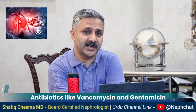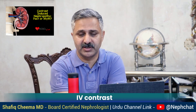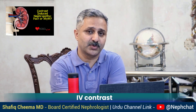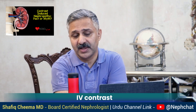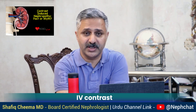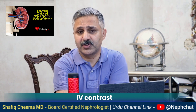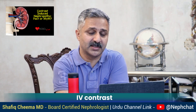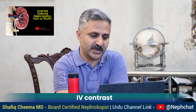Number two: iodinated contrast. There are different dyes used for CT scans, CT angiograms, coronary angiograms, and cardiac catheterization. There is data that they could cause contrast-induced nephropathy, which is a type of acute tubular necrosis, and could cause acute kidney injury which, if left untreated, could even lead to chronic kidney disease. Dye could also cause atheroembolic disease, which could be irreversible and even lead a patient to end-stage disease requiring dialysis.